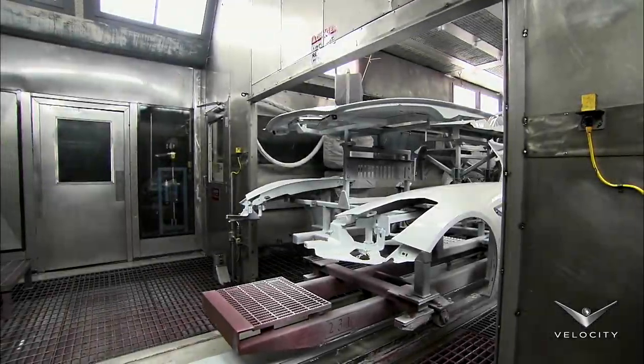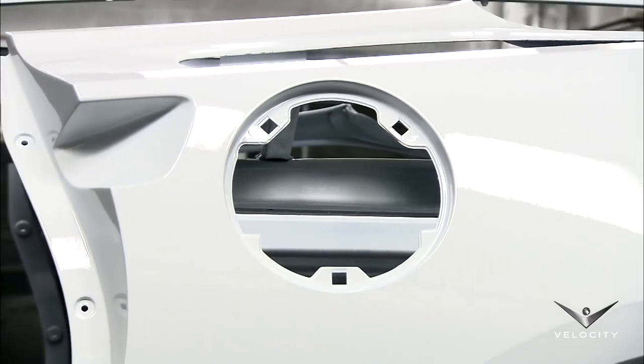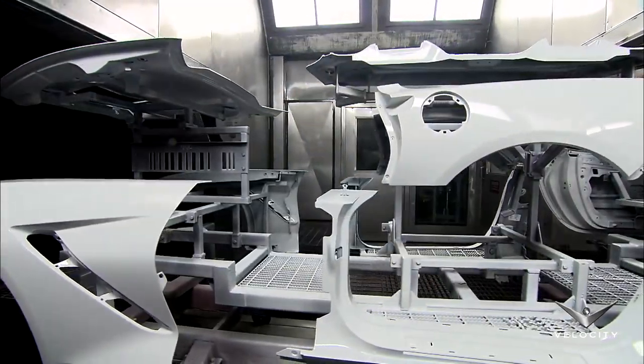The panels then head across the hall into a giant oven where they will bake for 30 minutes at a temperature of 126 degrees Celsius.